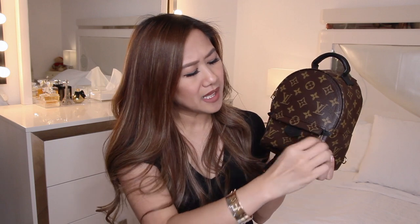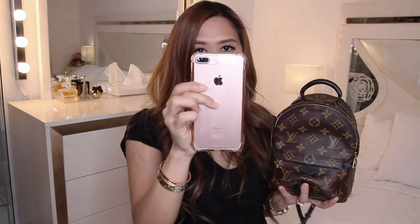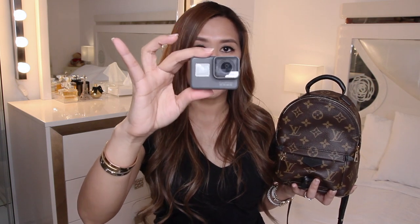I have taken this out today so I will be able to share with you what fits inside. I don't have anything in the front zipper pocket, but I think a lipstick and a lip balm will perfectly fit in it. For the main compartment, I have my iPhone 7 Plus and my vlogging camera, which is the GoPro Hero 5.